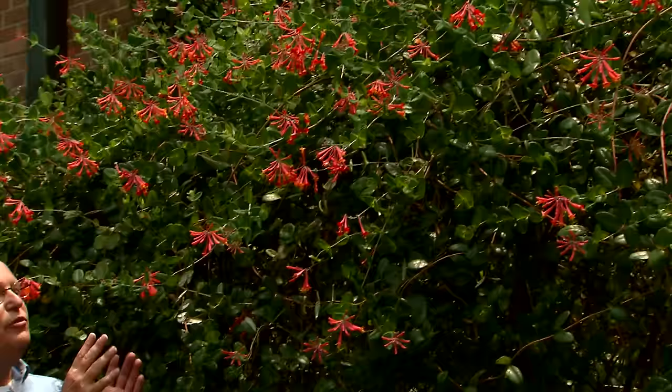This beautiful vine is our native coral honeysuckle, Lonicera sempervirens. You'll see this beautiful vine growing out in wooded areas, usually on the edge of woods, where they're pollinated by hummingbirds.